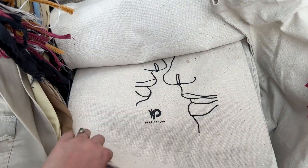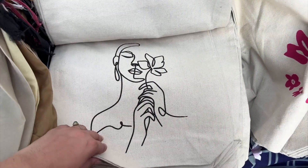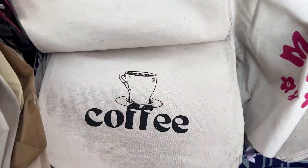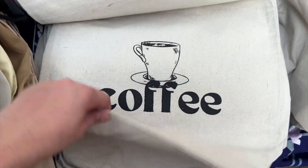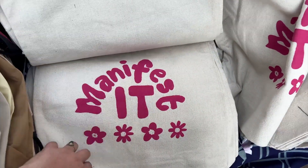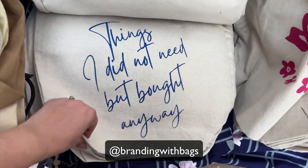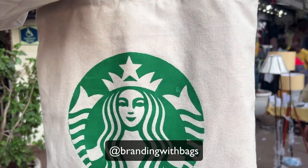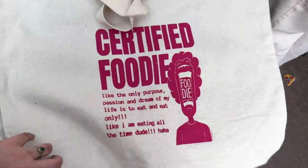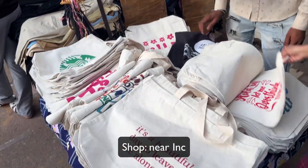I ended up finding another tote bag shop — these were very trending in Sarojini Nagar this time. This bhaiya had a better variety in terms of colors, designs, and sizes. Smaller bags were 150 rupees each and the bigger ones were 250 rupees each. Bargaining wasn't much happening here, but the quality was very good. I really loved all the designs he had — he even has an Instagram page, I'll put the handle on screen. I honestly wanted to get all of them!